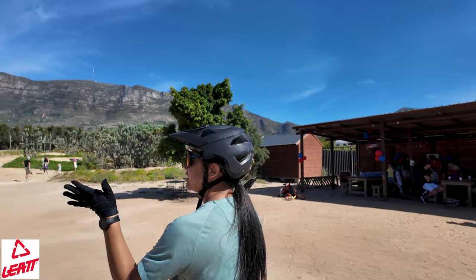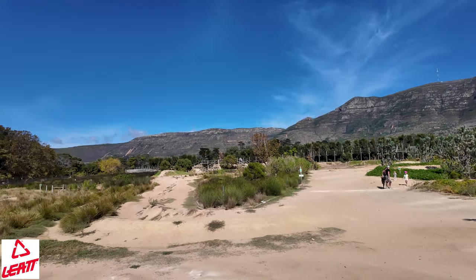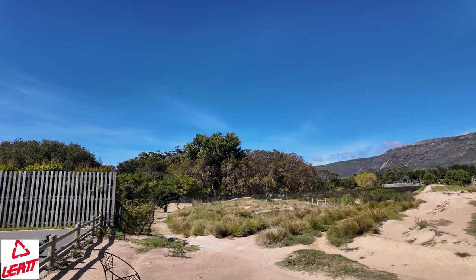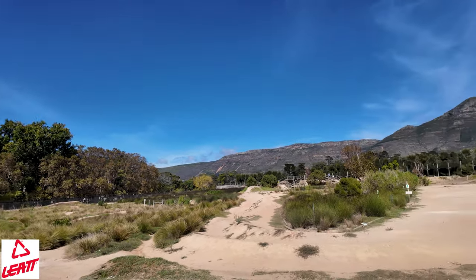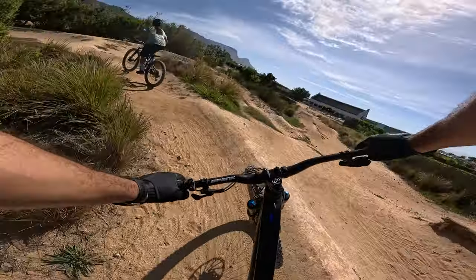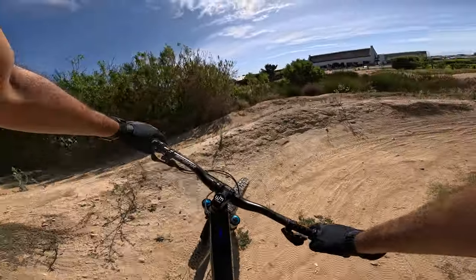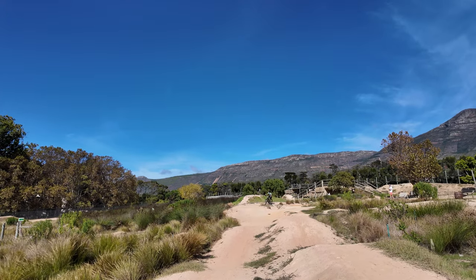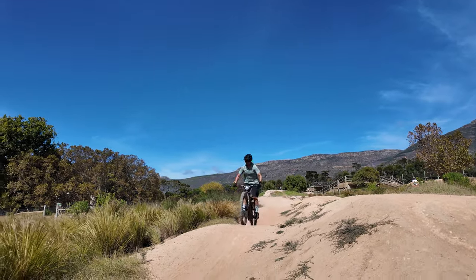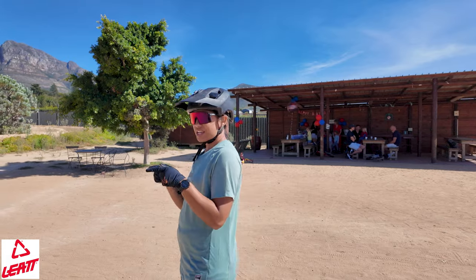Once you get past that is where the fun begins. From our little recon before we started this video, there is a pump track with many options — a good couple of lefts and rights practicing your corners, and then there are rollers of different sizes so you start on the smaller ones and move on to the bigger ones as your confidence grows. The same goes for the drops on the side as well.